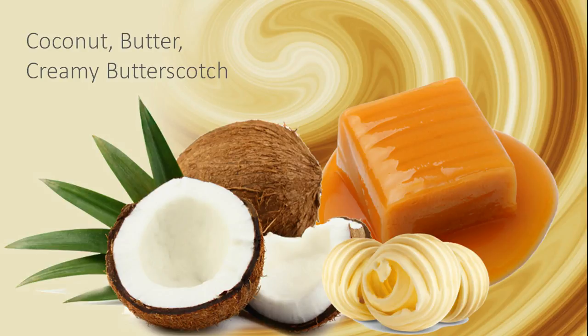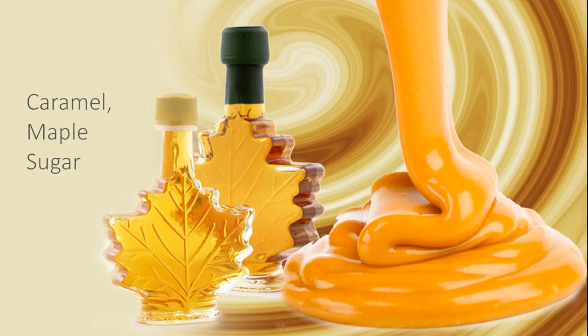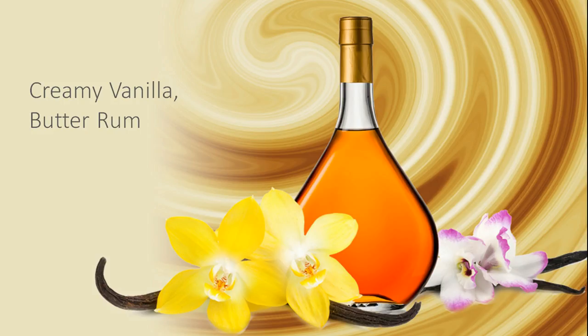This fragrance starts with top notes of coconut, butter, and creamy butterscotch, followed by middle notes of caramel and maple sugar, with base notes of creamy vanilla and butter rum.